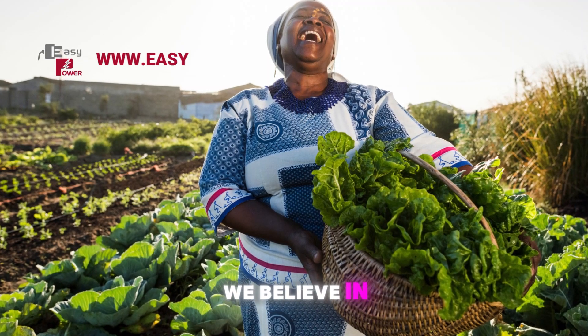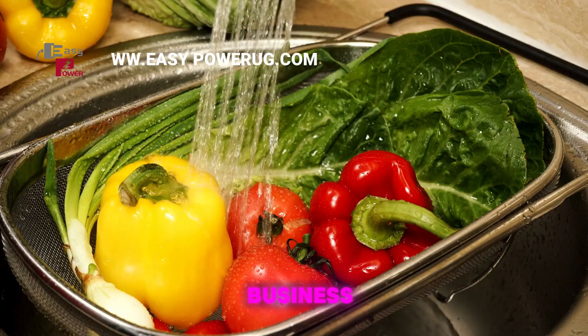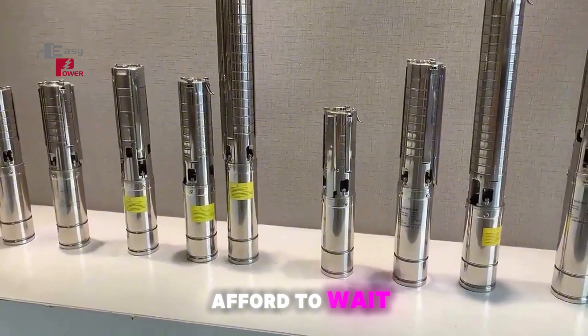At Easy Power, we believe in making life easier. Whether you're a farmer, a homeowner, or a business, we've got the right solar pump for you. And with prices like these, can you really afford to wait?